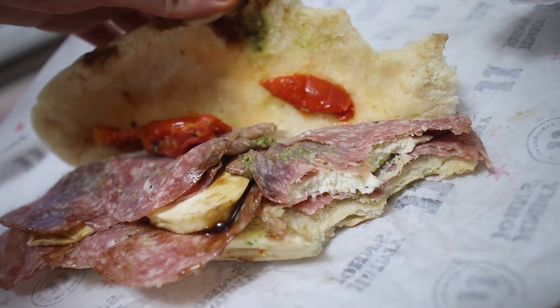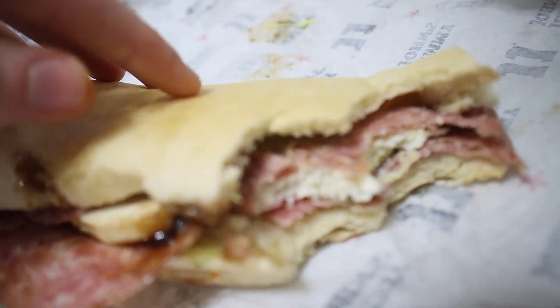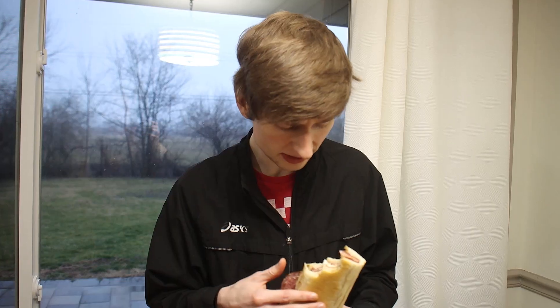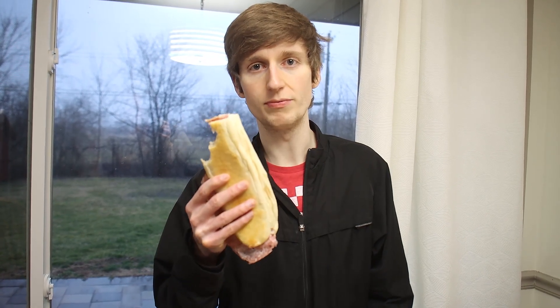I would definitely get this if I wanted a deli sub over somewhere like Subway — but maybe I'm biased because I worked there for like nine years. This is good. I did the three bite rule — it's refreshing, it doesn't feel too heavy. I would give this probably 7.5 out of 10. If you like pesto, salami, and caprese you're gonna like this. It's a nice refreshing sub. Subscribe for more.